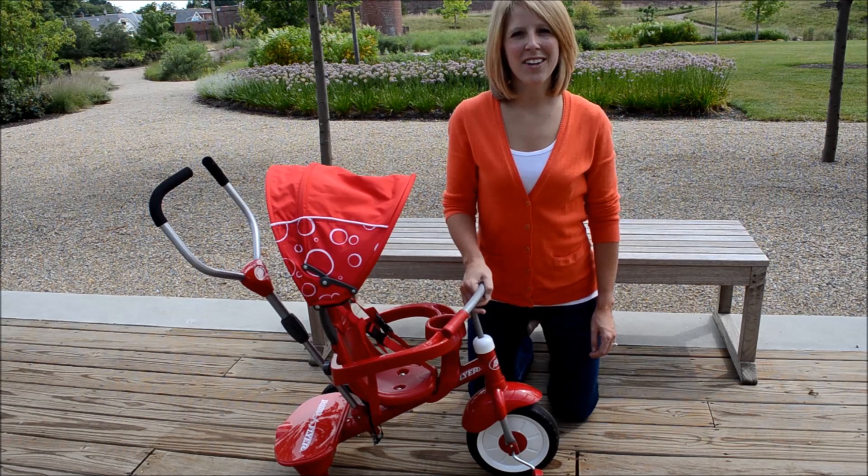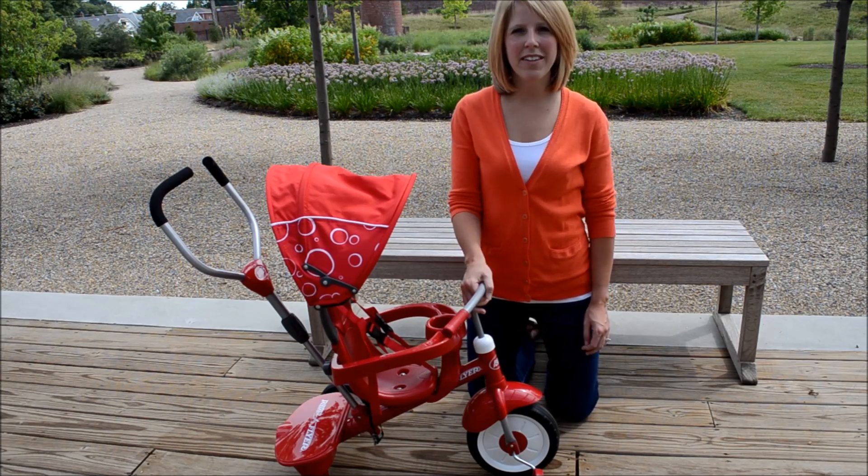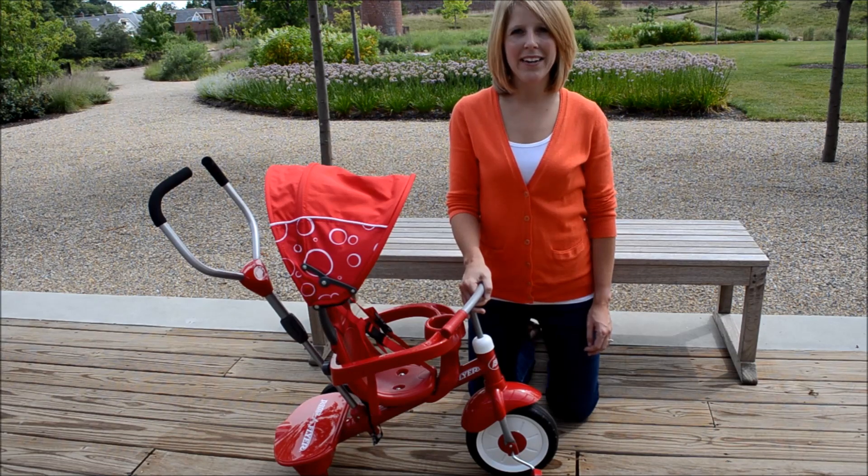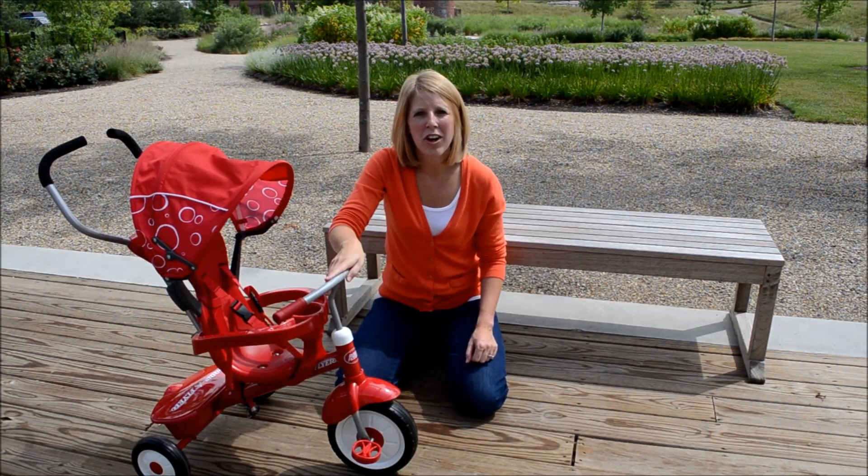The front wheel on this trike has a clutch mechanism that will function similar to that of a bicycle. Because of this, during the early phases of riding the trike you will hear a clicking sound. I am going to simulate how the trike will sound during the early stages of riding it.